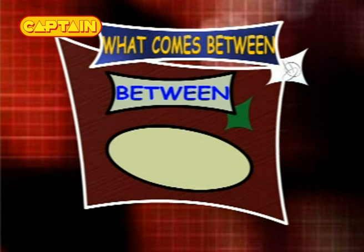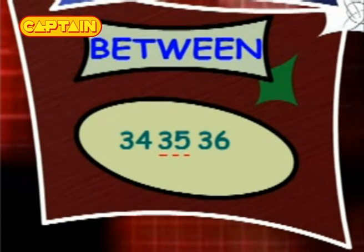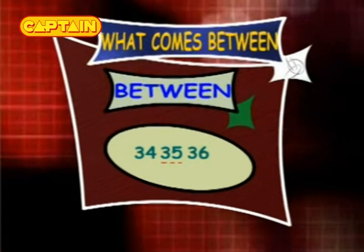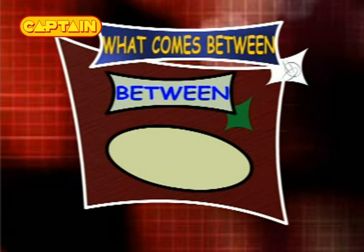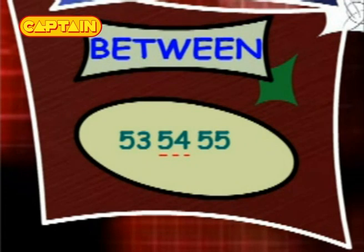What comes between 34 and 36? The answer is 35, so the series is 34, 35 and 36. What comes between 53 and 55? The answer is 54, so the series is 53, 54 and 55.